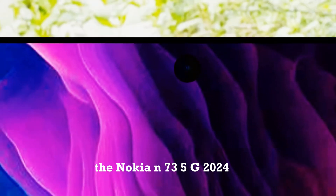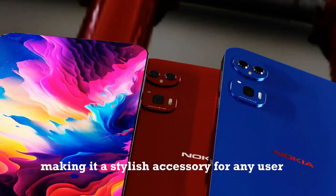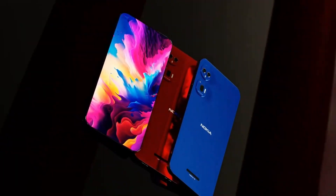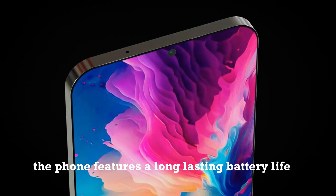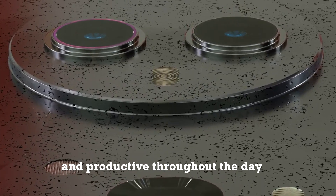The Nokia N735G 2024 boasts a sleek and modern design, making it a stylish accessory for any user. Additionally, the phone features a long-lasting battery life, ensuring that users can stay connected and productive throughout the day.